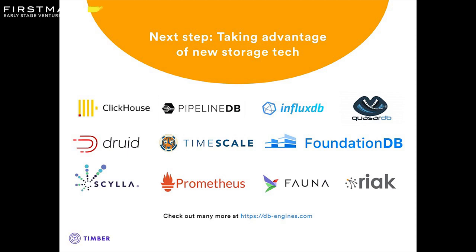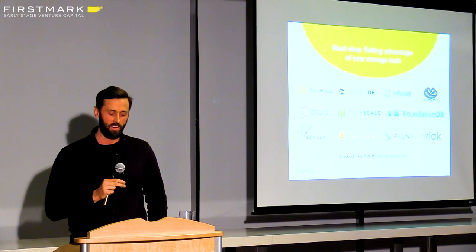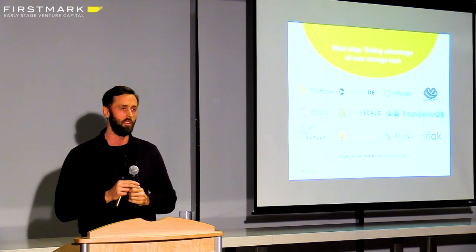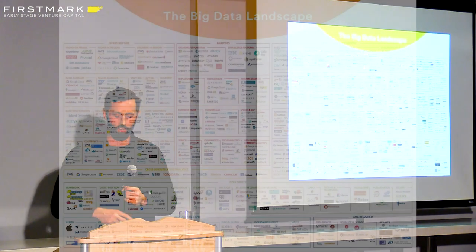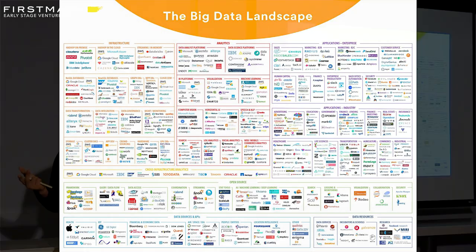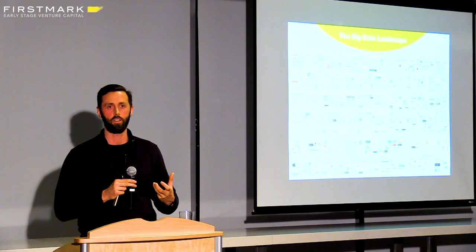So we took a step back and looked at all the different options out there. These are some of the popular ones we knew about. What was interesting is that all of these storages have different strengths, but none of them could completely replace Elasticsearch. We were a little naive trying to find a total replacement. As we started to dig deeper, we were just totally overwhelmed with the options. This is a very large industry with a ton of innovation. There are a lot of specialized tools — they handle specific use cases very well, but they didn't do everything we needed.